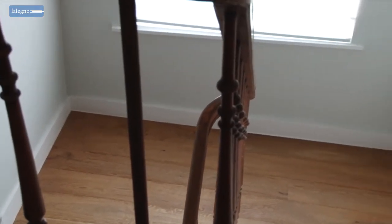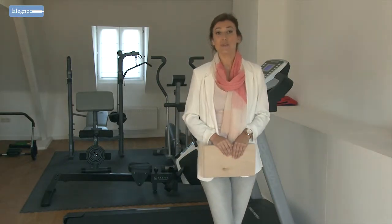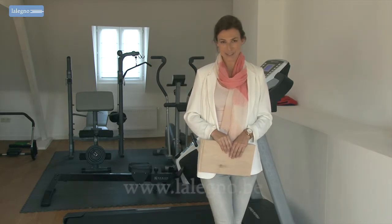It is this kind of attention to detail that makes your home look stunning. I hope this video has helped you in choosing your floor. Enjoy your Lelenio floor.